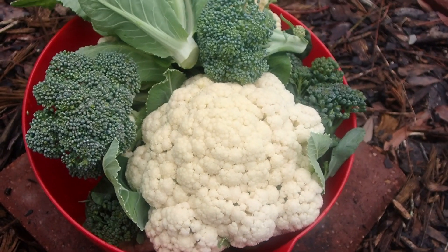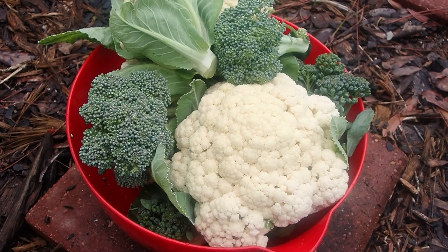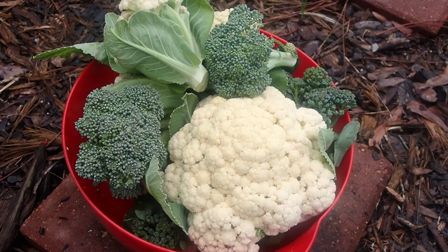Here's my bowl full of broccoli and cauliflower that I will enjoy. The cauliflower is one harvest, but the broccoli will keep making shoots for probably two or three more weeks. So I can just keep coming out here and cutting. This is pretty awesome.